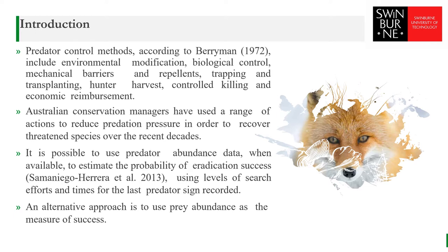Researchers have found that nearly 30% of the threatened bird species of oceanic islands are currently at risk from alien invasive species. Therefore, making the removal of predators is an important issue for nature conservation. When available, it is possible to use predator abundance data to estimate the probability of eradication success using levels of search effort and times for the last predator sign recorded. An alternative approach is to use prey abundance as the measure of success.